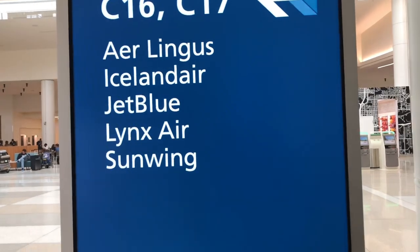JetBlue — that's us. I haven't flown in a million years, so I'm getting used to all this airport stuff. It's like a retraining kind of thing.